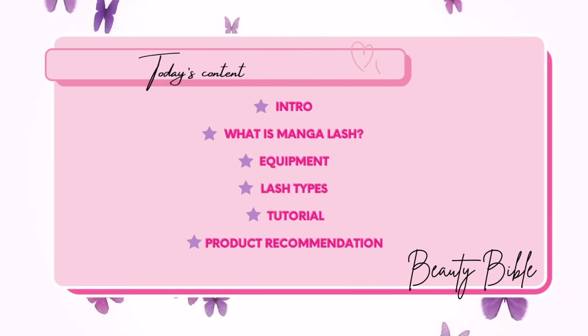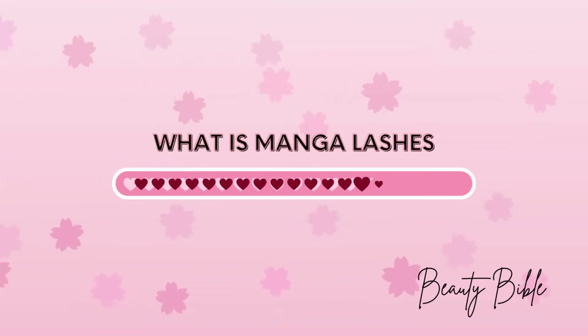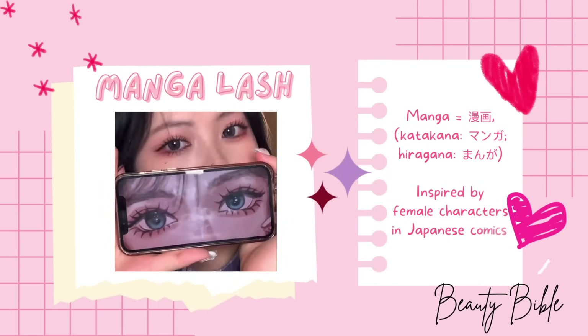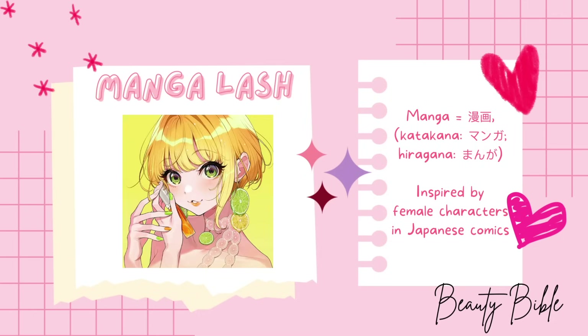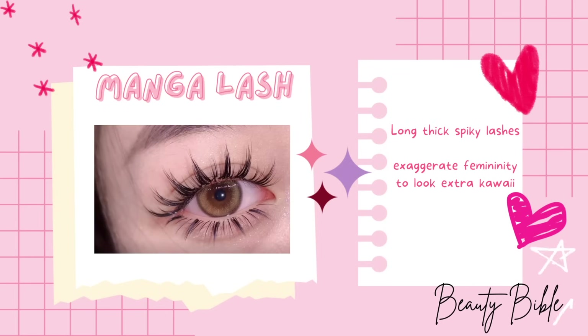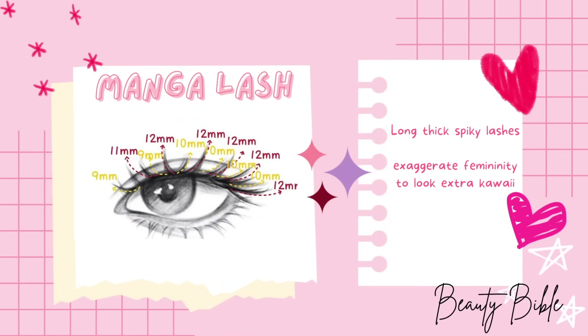Manga is translated as Japanese comics. Manga lashes are inspired by female characters in Japanese comics who often have long, thick, spiky lashes, used to exaggerate the femininity of the characters and make them look extra kawaii.